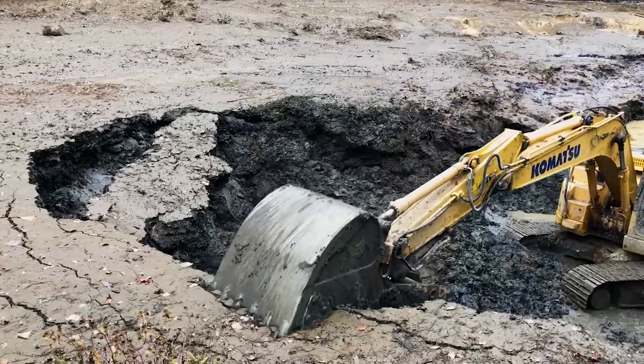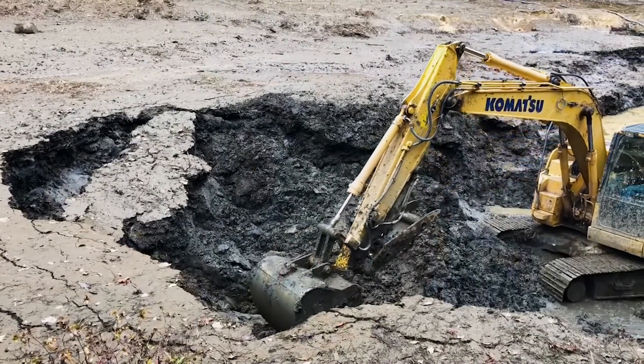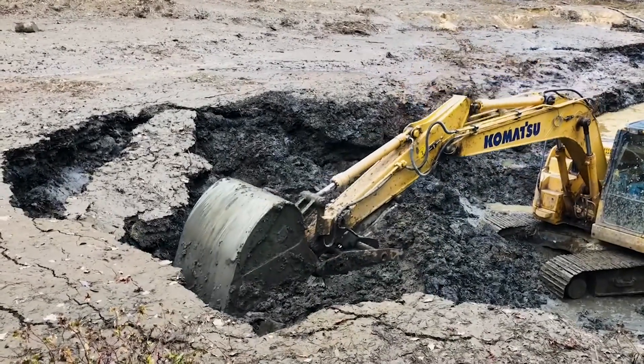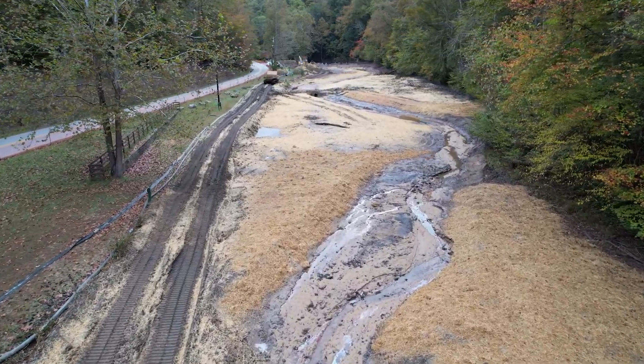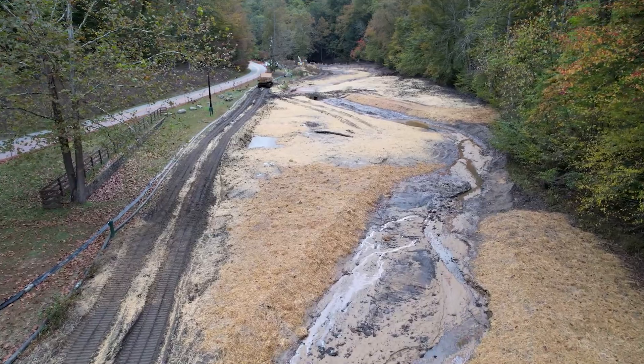Dredging the pond didn't help in the long term, since it would eventually just fill back in with sediment. The stream restoration project recreates what Davis Creek would have looked like before the dam was built, with a little help from a lot of earth moving.